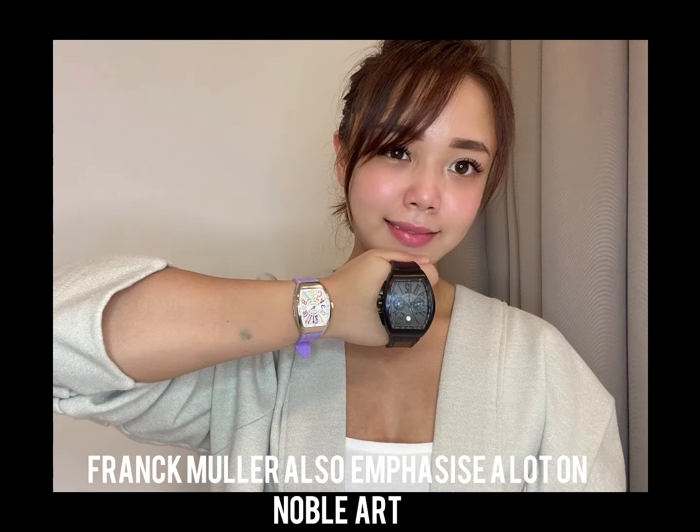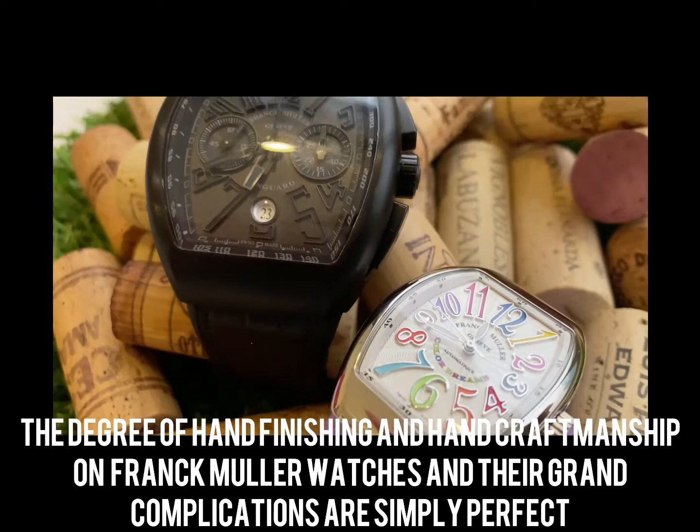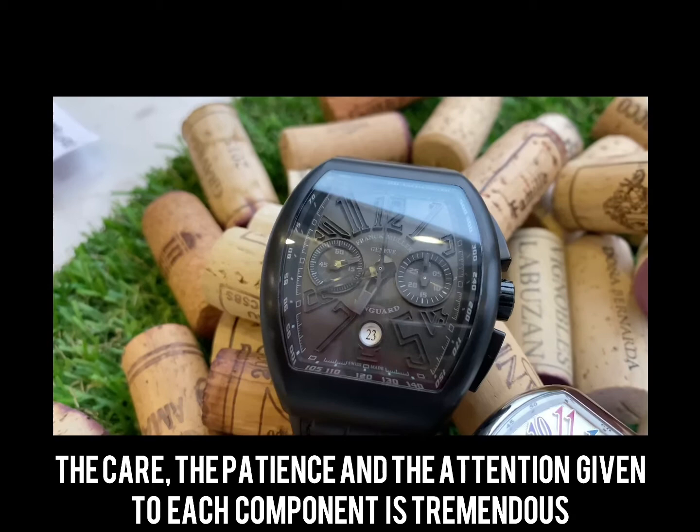Frank Muller also places great emphasis on noble art. The degree of hand finishing and hand craftsmanship on every Frank Muller watch and their grand complications is simply perfect. The care, the patience, and the attention given to each component is tremendous.